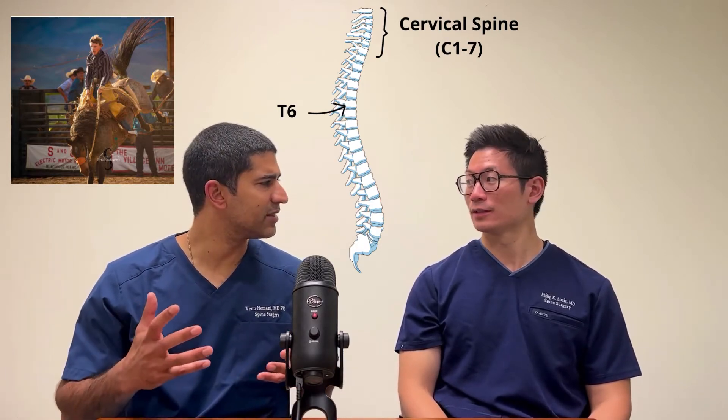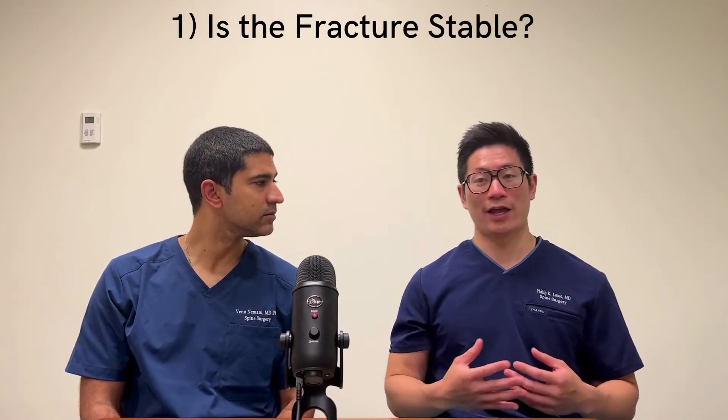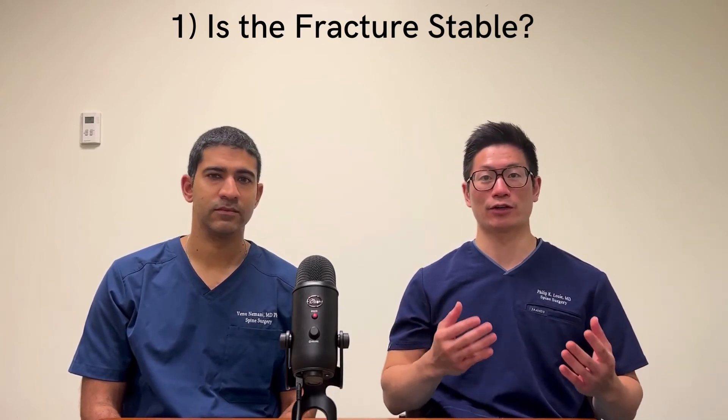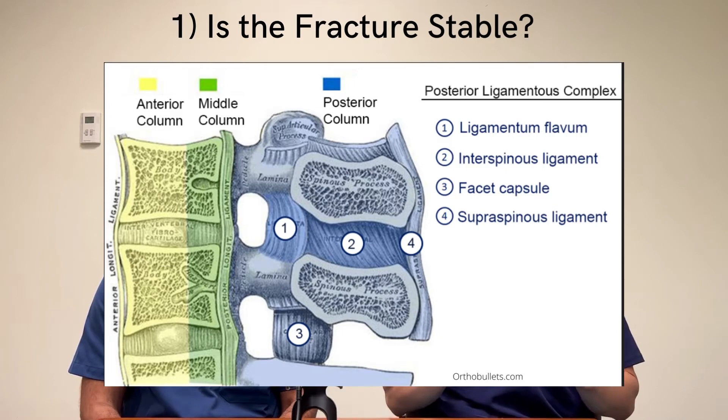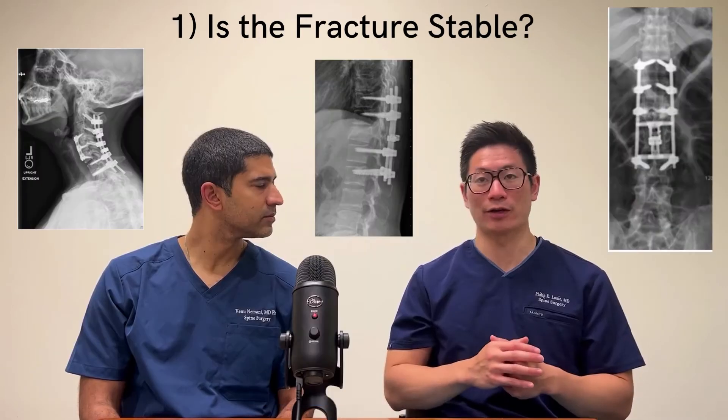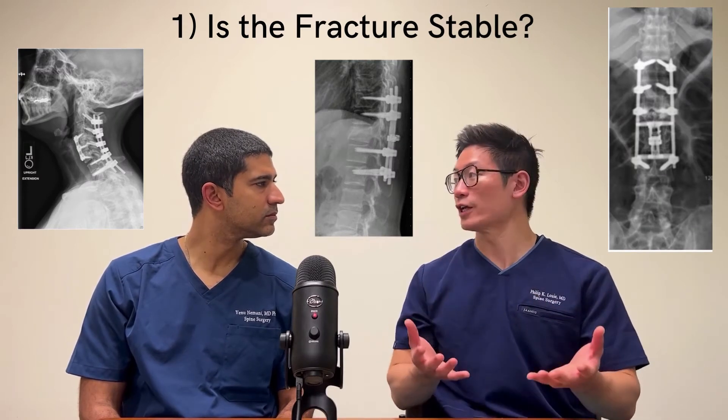So what are the things we think about as to whether a spine fracture needs surgery or not? There are two major components to any fracture. First, is it stable? Stability can be graded in a lot of different ways — we think about the spine in different columns and different elements within the spine. We have criteria that define whether a fracture is stable or unstable, and if it's deemed unstable, as you can see in the pop-ups here, generally we do some sort of fixation.